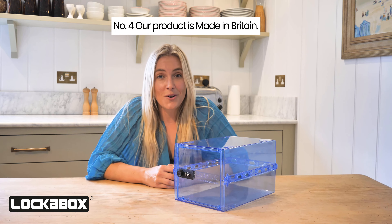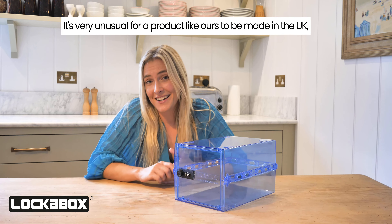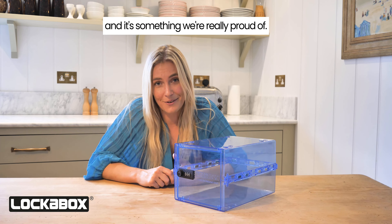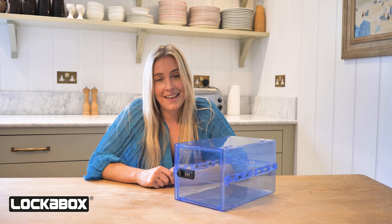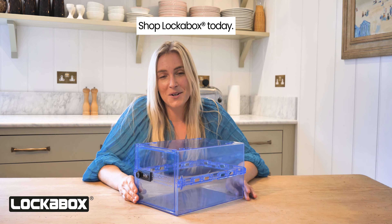Number four, our product is made in Britain. It's very unusual for a product like ours to be made in the UK, and it's something we're really proud of — made from the very best of British manufacturing. So if you want to store medication safely in the home, shop LockerBox today.